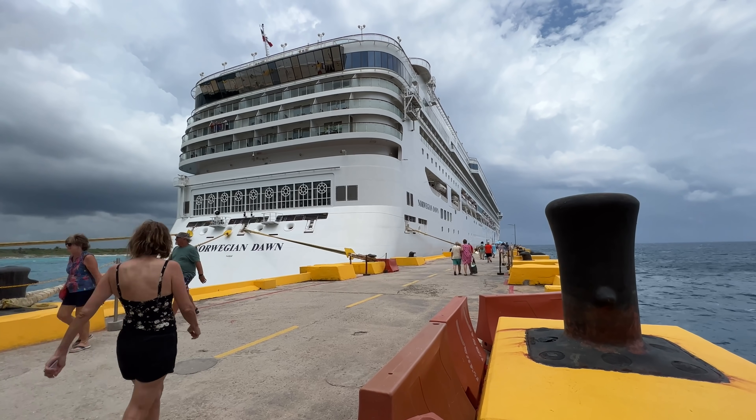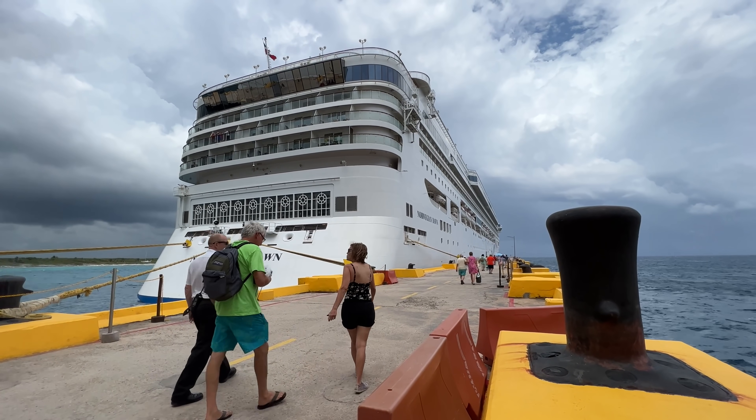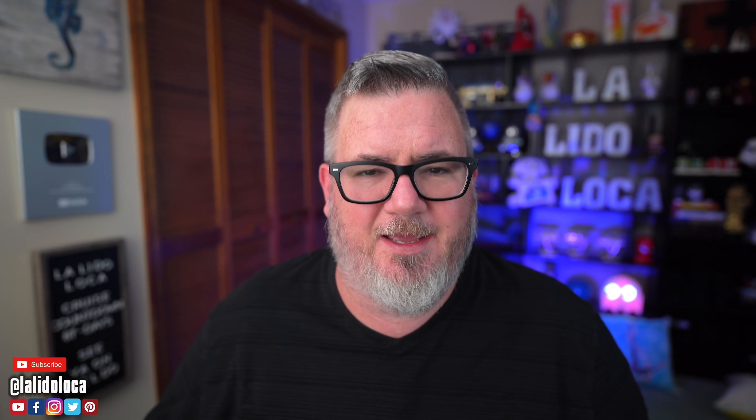There's a common misconception floating around the high seas that if you go on a cruise ship, you're just naturally going to gain weight. Well, I say poppycock — it's just not true. I just came off of a seven-day cruise and guess what? I lost eight pounds.